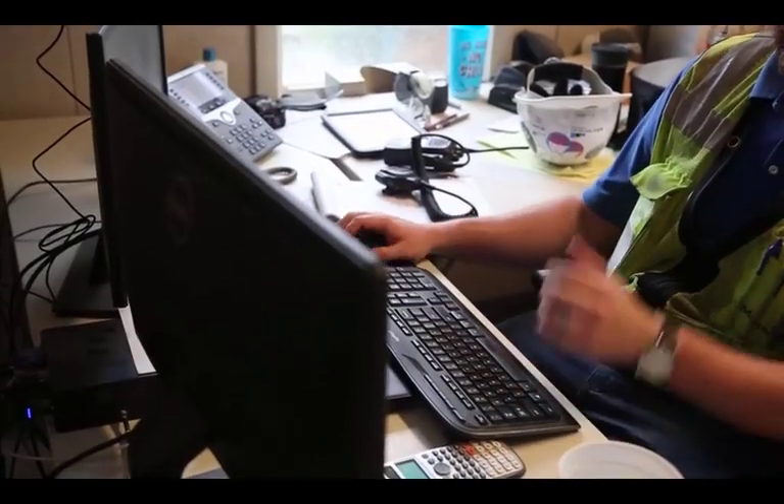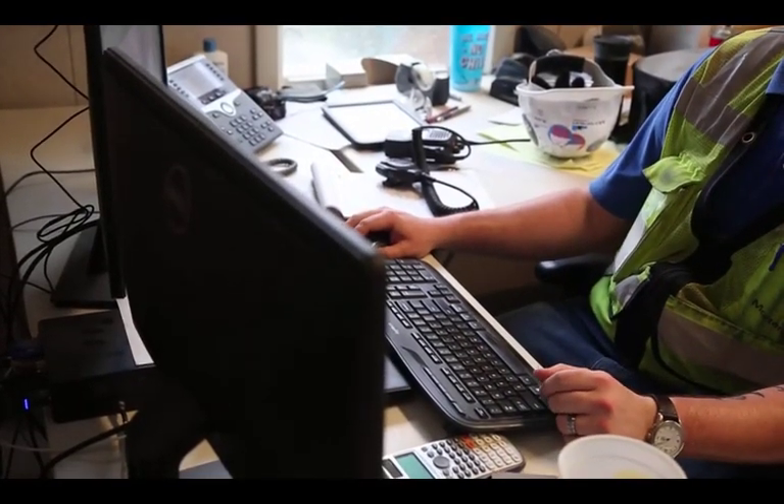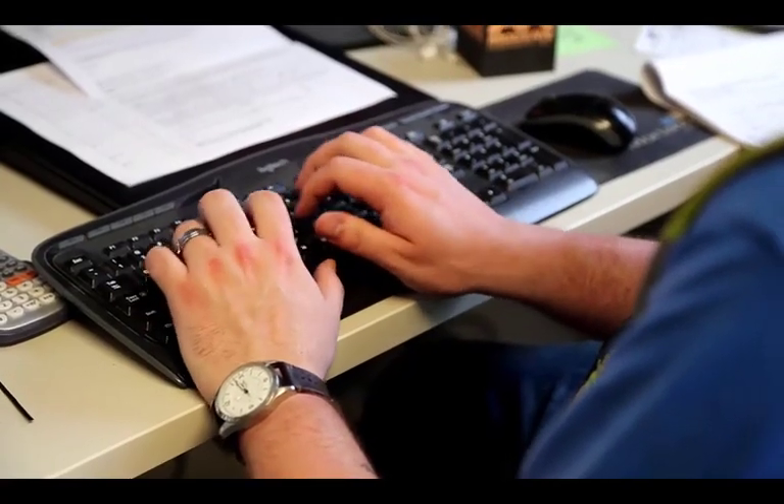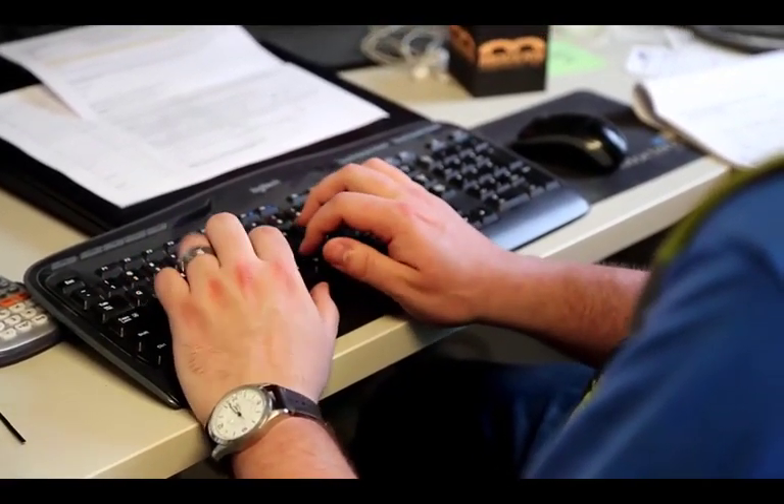It really varies day to day, but typically I'll spend about half of my day out on site helping solve problems in the field and making sure the subcontractors I'm responsible for have all the answers they need. The other half is spent back in the office planning for what's coming next — next week, two weeks out — trying to make sure we've got all the questions answered so that the guys out here in the field putting work in place have the ability to do so without constantly stopping to ask questions.